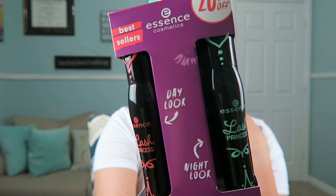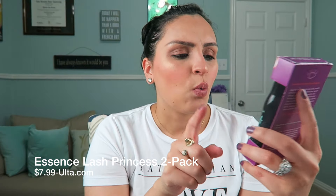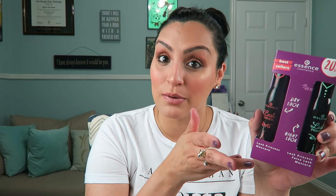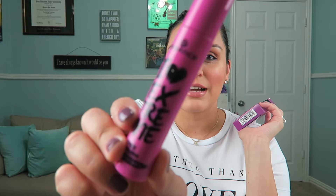I also got this Essence two-pack. It has the Lash Princess False Lash Mascara and the Lash Princess Mascara — they're both called Lash Princess. I have tried one of them but wanted to try the other. This was $7.99, which I think was a really great deal. They were also running a deal where if you got two Essence products of $10 or more, you got a free mascara, so I got this I Love Extreme Lashes Essence Mascara as well.